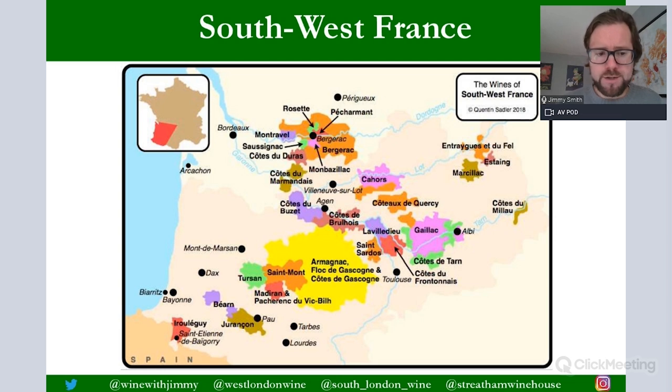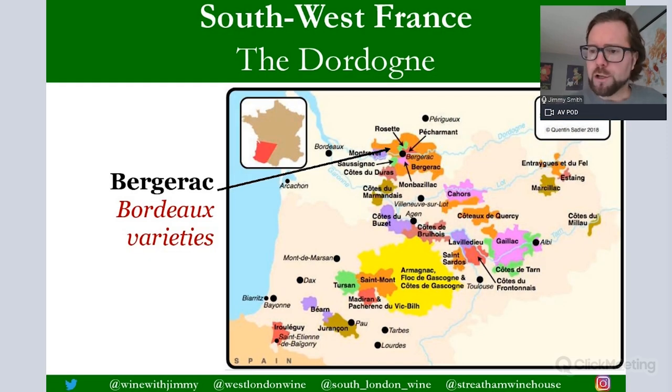This area is set inland with a degree of continentality, and we would classify it as a warm to moderate-warm zone depending on exact location. Jurançon near the Pyrenees is a bit cooler, as one would expect with the mountain ranges nearby. You're not required to know the exact detail of climatic conditions here for the Level 3 exam — this is more than likely going to appear in multiple choice questions — but we'll go through the details with you anyway.